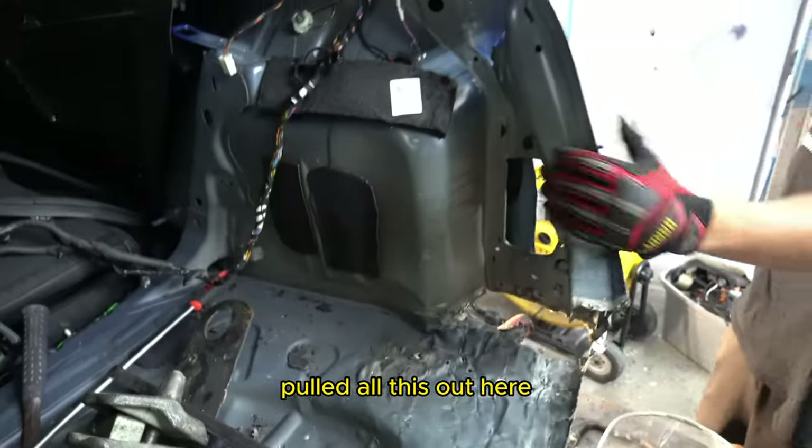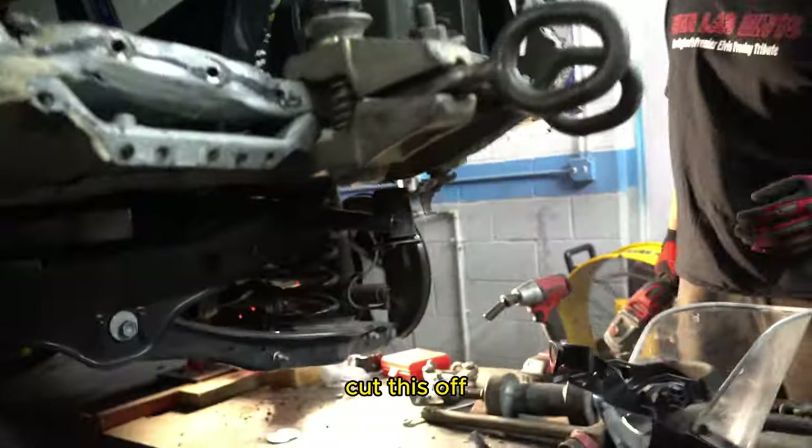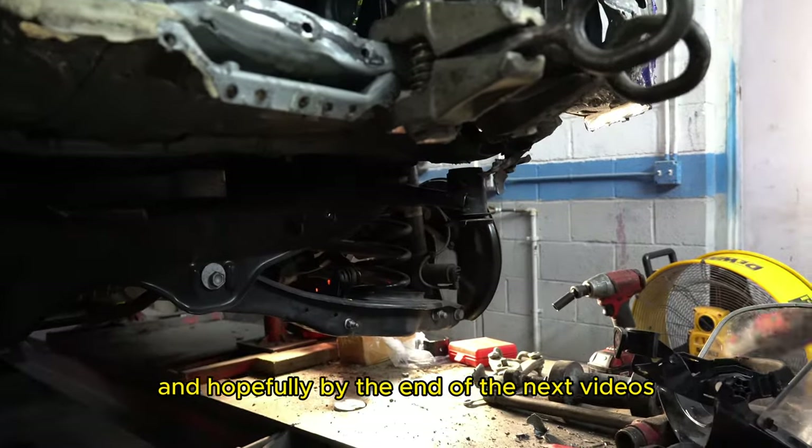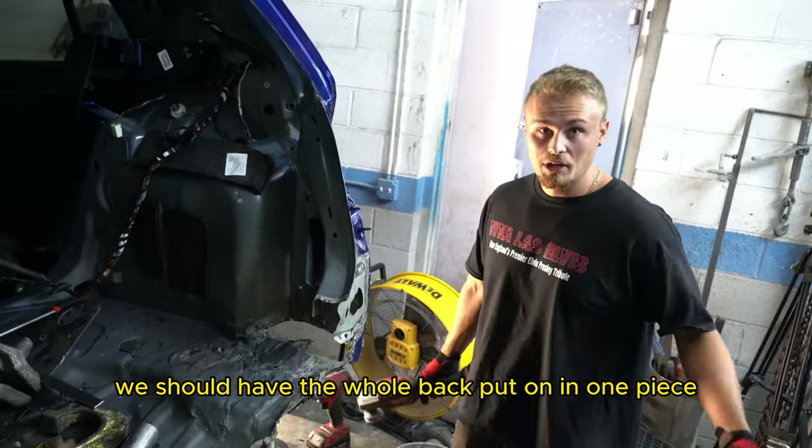Pulled this out, pulled all this out here. Last thing we need to do is put the frame rail end on, cut this off, put that on here, line everything up, and hopefully by the end of the next videos, we should have the whole back put on in one piece.